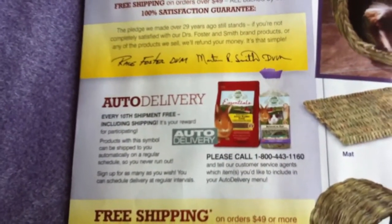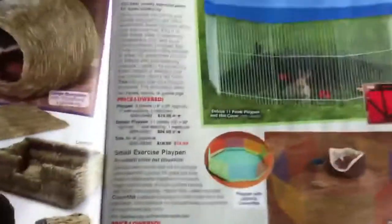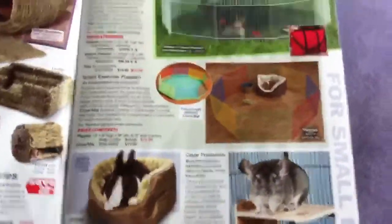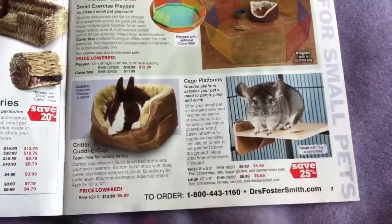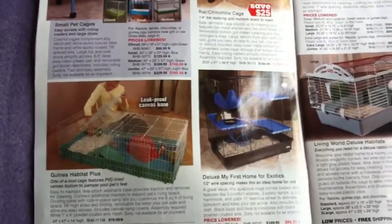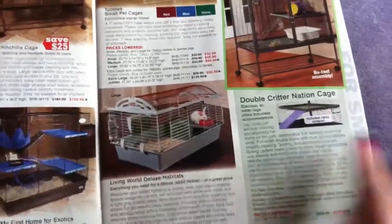They also carry auto delivery on their food, which is really nice so you don't have to keep remembering to order food. Then they have rabbit huts, play pens, things for the chinchilla and rabbit cups. They have different cages you can buy. A C&C cage for a guinea pig is the best thing you could do, because these store cages are extremely expensive and you can make your own C&C cage for a lot cheaper.